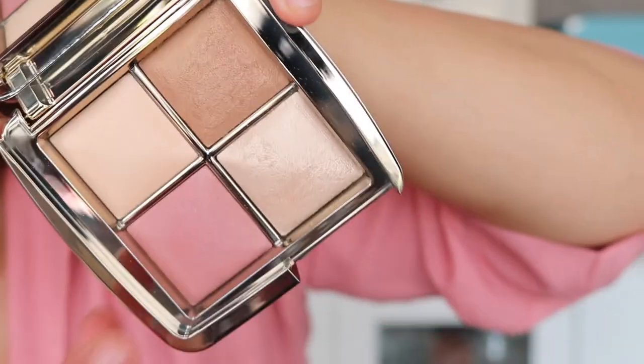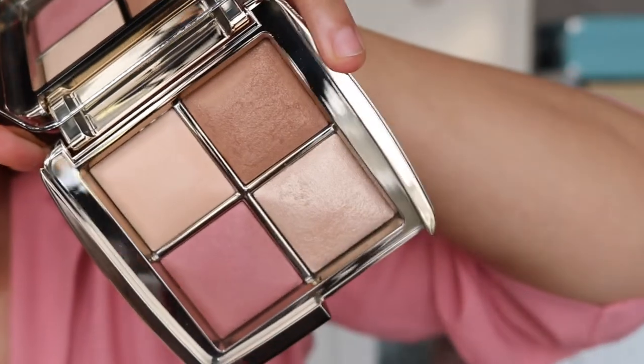Let me show you the packaging again. This is gorgeous — you've got the Hourglass branding, and this one is different from the six-pan because it has a rabbit symbol, which I think indicates it's 100% vegan. Both palettes have a 12-month shelf life. The four-pan contains 1.4 grams times four, and the six-pan contains 1.4 grams times six. The four-pan is really pretty to open up — I love these colours.